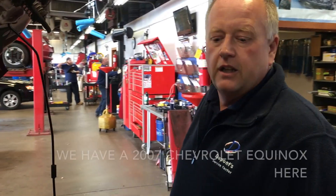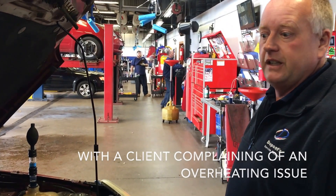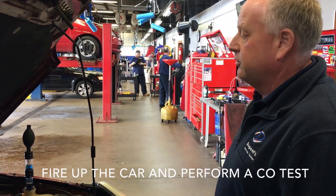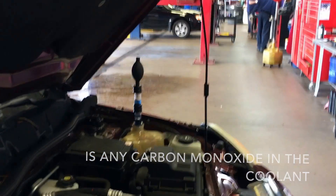Hey, this is Jim at DuPont Service Center. We have a 2007 Chevrolet Equinox here with a client complaining of an overheating issue, possible head gasket. So we're going to fire up the car and do a CO test — we're going to measure to see if there's any carbon monoxide inside the coolant. Go ahead, Nick.